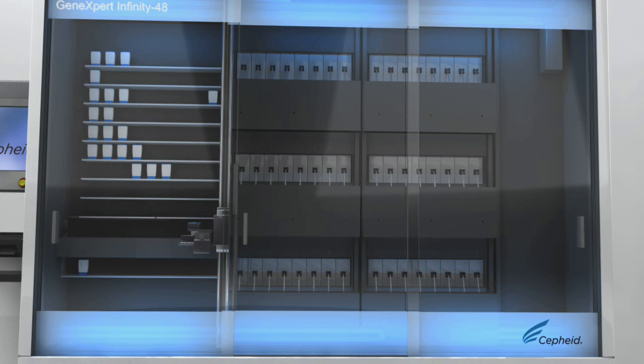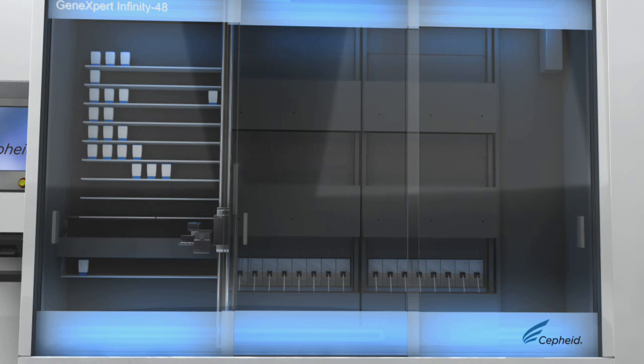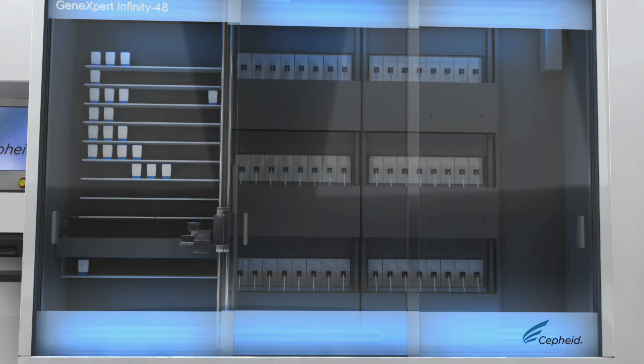You can easily purchase a 16 or 24 module system and add module banks of 8 as required. The Expertise software provides the highest degree of intelligence, ensuring complete walk-away operation. Tests are prioritized by run time to ensure that all results are completed as quickly as possible. And for stat tests, once the system scan confirms the cartridge, the Expertise software will prioritize a stat sample against the pending queue.